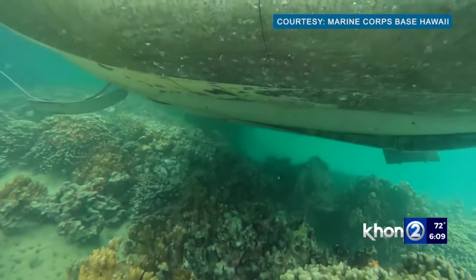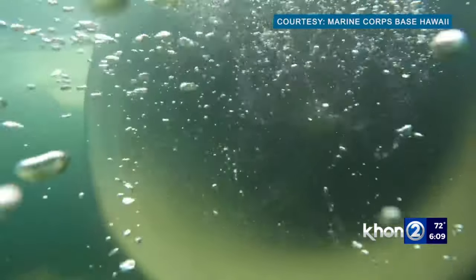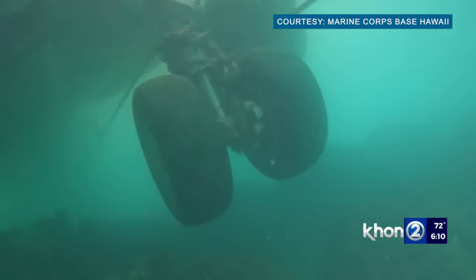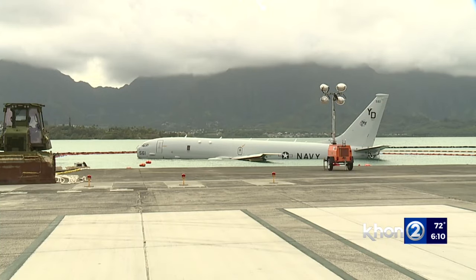Navy teams spent last week removing about 2,000 gallons of fuel from the plane and confirmed again today that there were no signs of leakage. Officials say if all the salvage equipment arrives on base as scheduled, the plane will be lifted as soon as tomorrow.